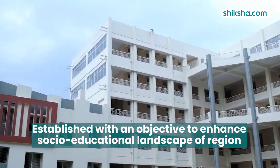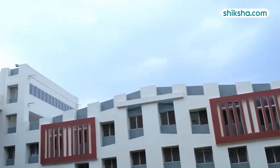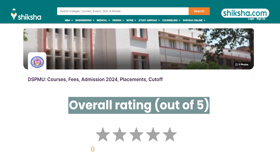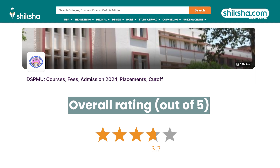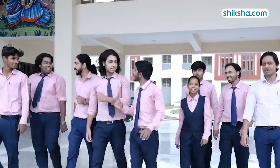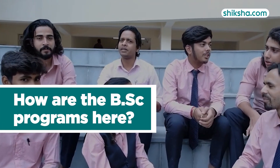Established with an objective to enhance the socio-educational landscape of the region, Dr. Shama Prasad Mukherjee University is located in Ranchi, Jharkhand. This university has received an overall rating of 3.7 stars from students on Shiksha.com. While the institution offers a number of degree programs, we are going to deep-dive and find out how exactly is the BSc program in this college.